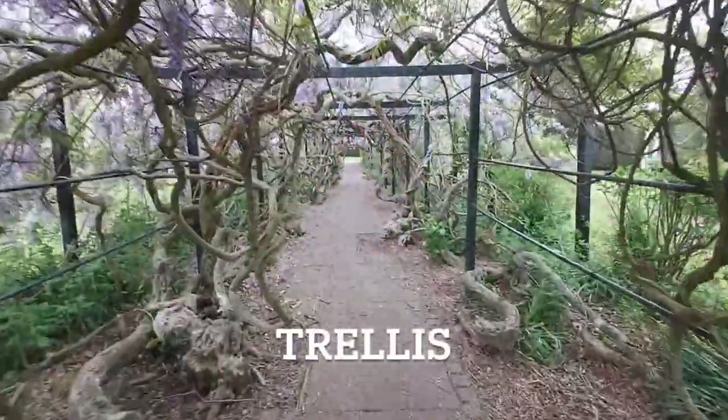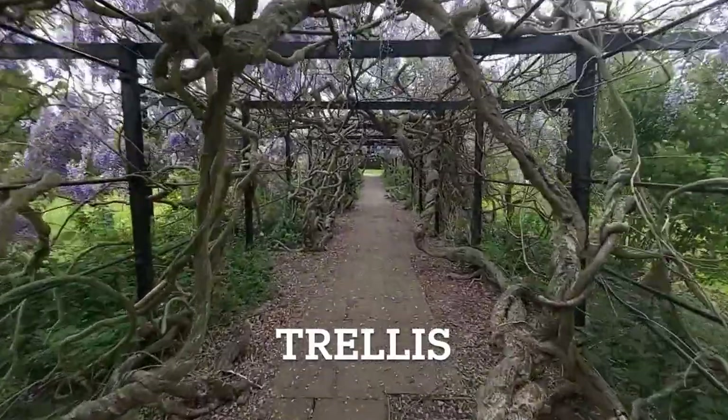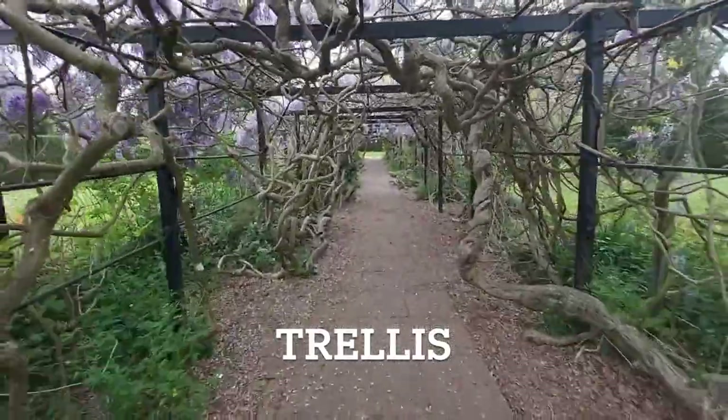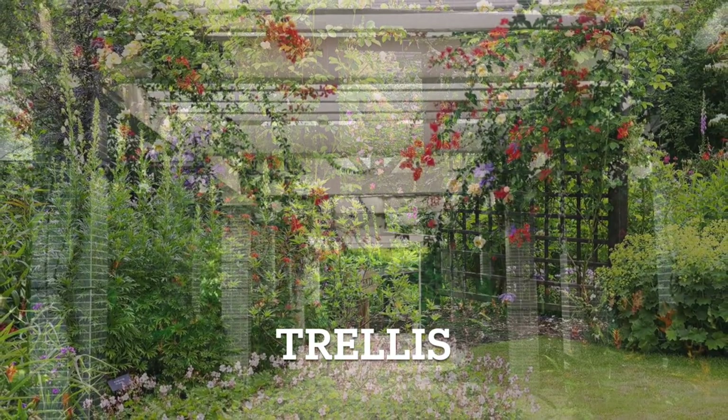A trellis is a framework of wood or metal designed to support climbing plants like vines and roses, creating a visually appealing vertical garden. Trellis.